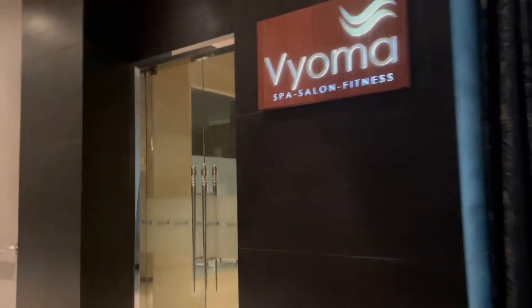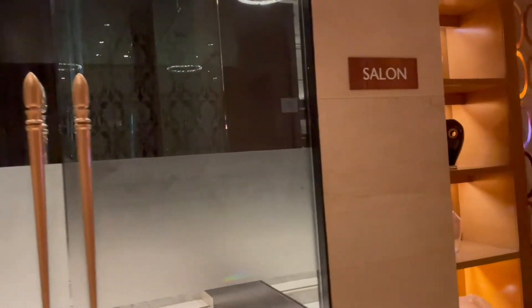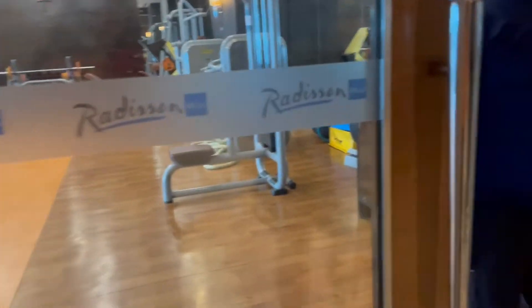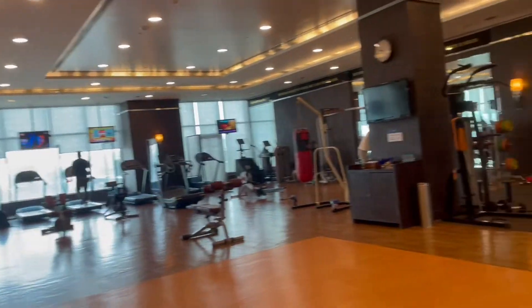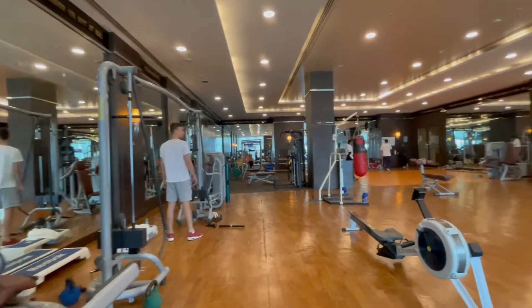This is their spa area, and we can access the fitness center and pool from here. They also have a salon. The fitness center is really nice — they have a cool, huge gym with a very pretty setup. I love it.